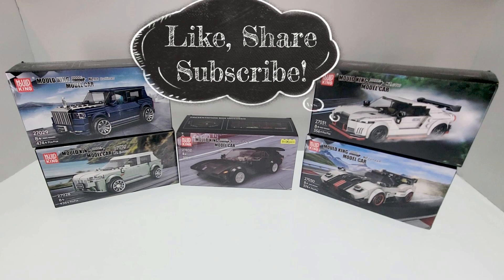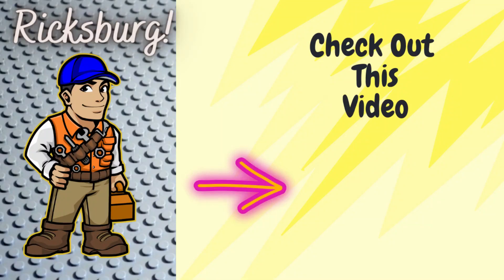Fellow builders, if you like this haul video please make sure to hit the like button and consider sharing and subscribing if you like this kind of content. Check out our other videos on Ricksburg's main page. If you're interested in picking up any of the currently available sets, the Amazon links will be in the description. Thank you, and until next time, keep building.